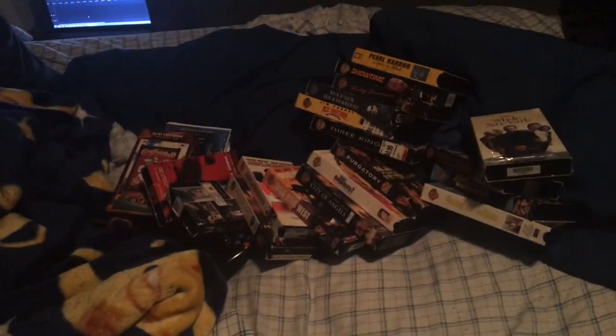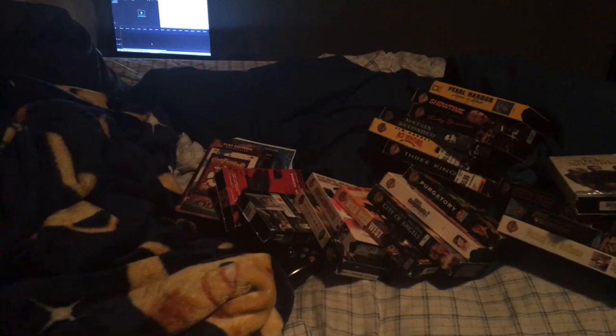And that's it for my entire Warner Brothers VHS Collection 2020 edition. Stay tuned for my next collection video, which will be my Universal VHS Collection. Stay tuned for that. Bye-bye.